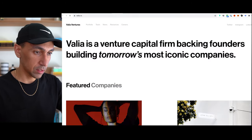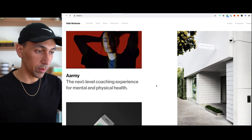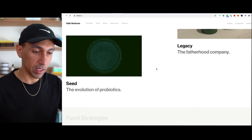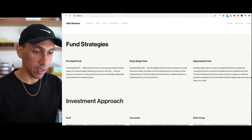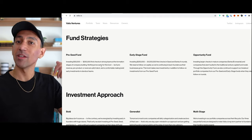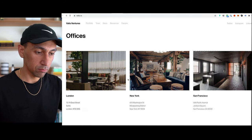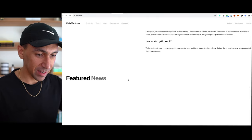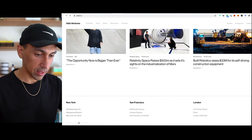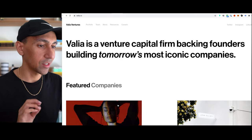Looking at another example — a venture capital firm site. They're very clear about what they do. The featured companies section has beautiful layout and spacing, very easy to use and navigate. The fade-in works really well for the site. Then fund strategies with three columns below, investment approach, three offices, three FAQs — and feature news. Simple, very beautiful, well-designed with beautiful fonts and a really nice layout.